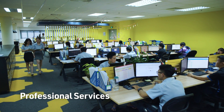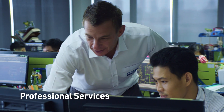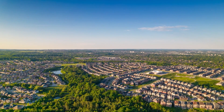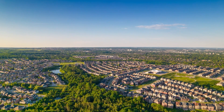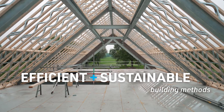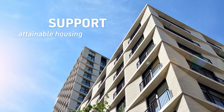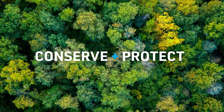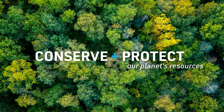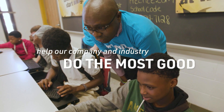We do it through professional services that provide our structural expertise whenever our customers need it. And we do all of it because our vision is to transform communities through more efficient and sustainable building methods — to support more attainable housing and development, to conserve and protect our planet's natural resources, and to help our company and our industry do the most good.